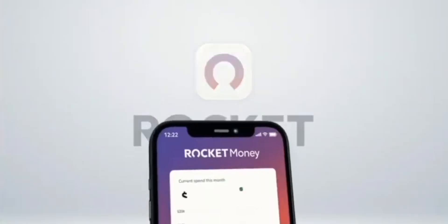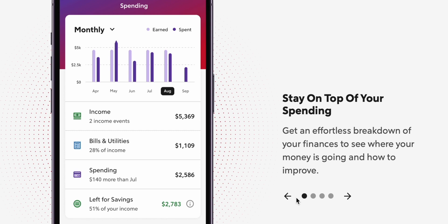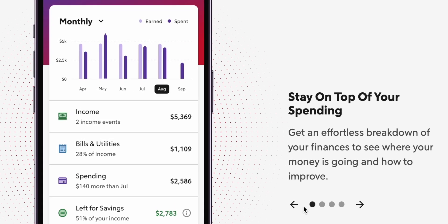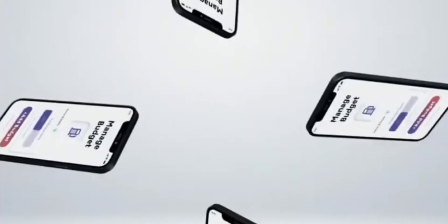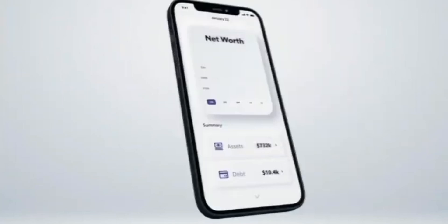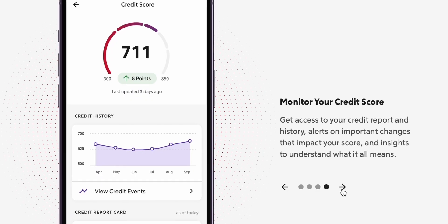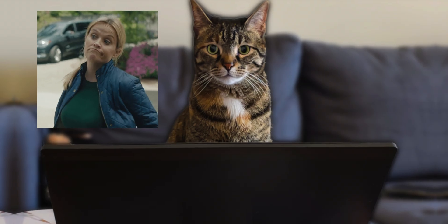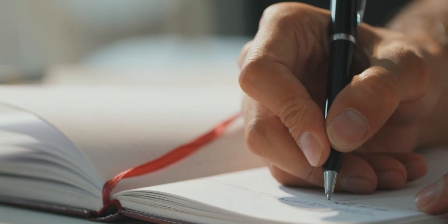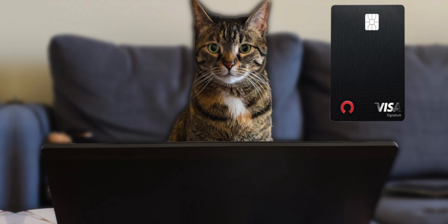What do you get with Rocket Money? It's basically an app that takes all your financial information and puts it in one place so you can manage your finances easier. You can see how much you spent, how much you earned, your income, bills and utilities, and how much you saved — along with the ability to find subscriptions and cancel them for you. They also have a feature where they negotiate your bills on your behalf to get you better rates. They'll also monitor your credit score through the app. Would I be using this? No, I wouldn't — I prefer to keep a journal and write things down manually. But if you're already paying for Rocket Money, then this card might be worth picking up.